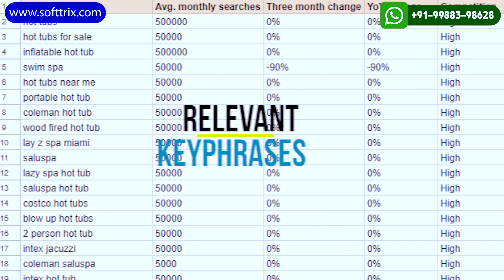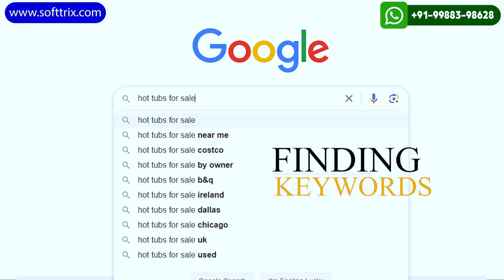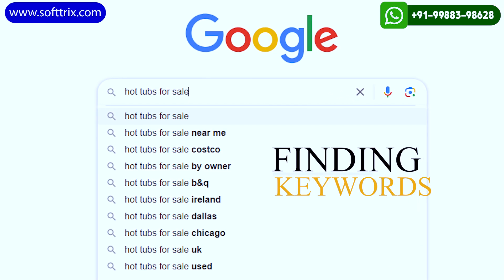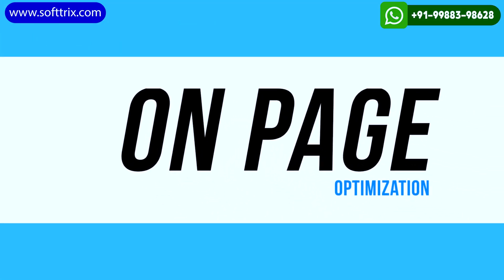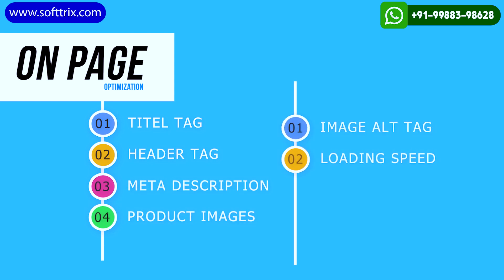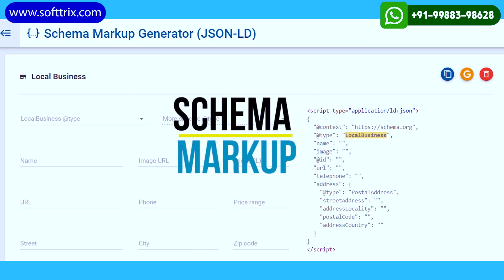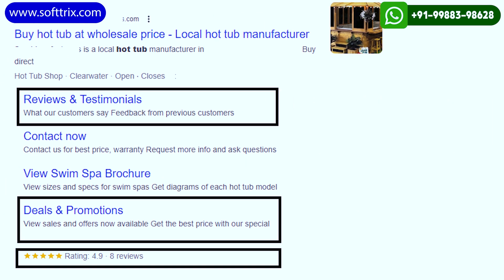We identified the most relevant key phrases people are typing into Google to find products or services related to hot tubs. Once we had finalized the set of keywords, we set out to work on on-page optimization — title tags, header tags, meta descriptions, product images, alt tags, and even the loading speed of the website. We also implemented schema markup to provide search engines with structured data about the hot tubs, such as their reviews, ratings, and prices.